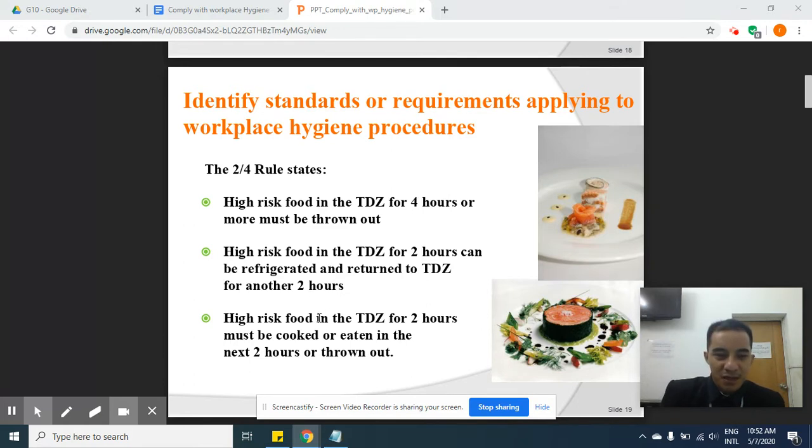High-risk food in the TDZ for two hours must be cooked or eaten in the next two hours, or thrown out. You should reheat food that has been exposed for two hours already, and you must recook it and eat it in the next two hours — otherwise it will get spoiled or bacteria will spread in it.